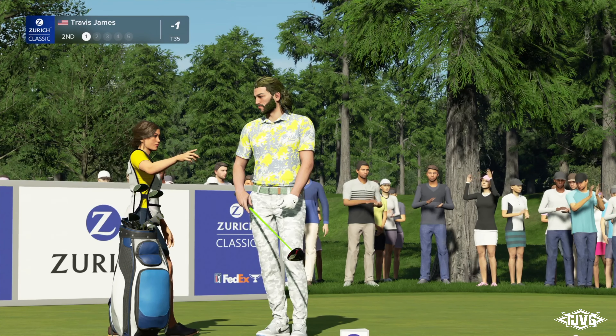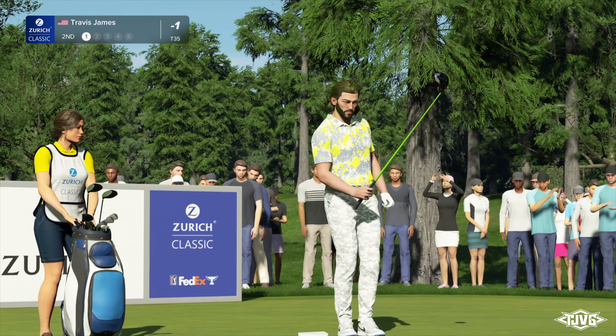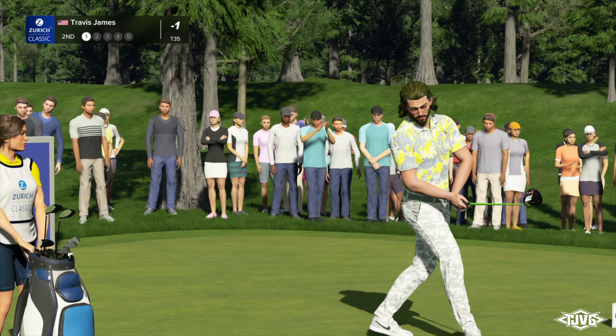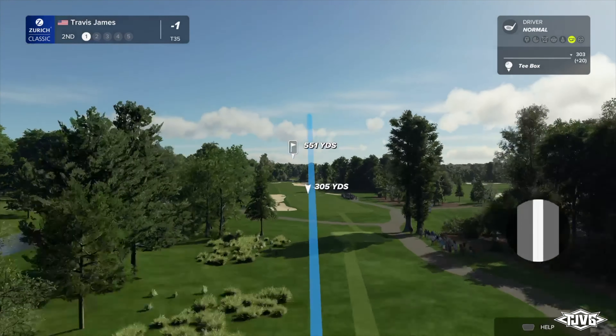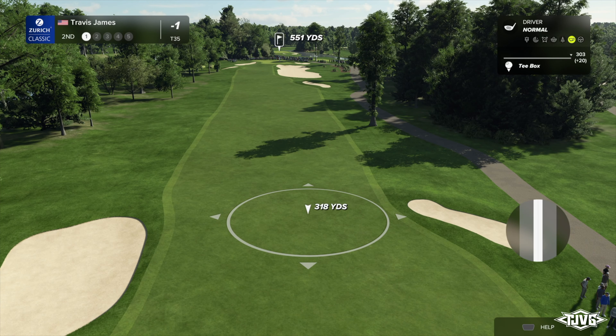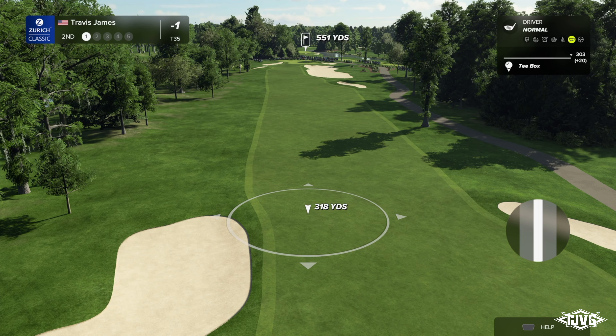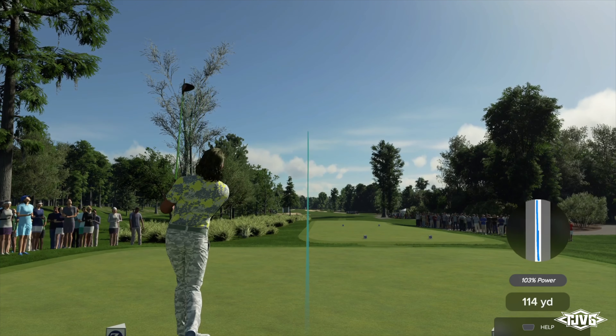Rich, if you missed a birdie opportunity at the first, you've certainly got one here at the second. Yes, par five — it's pretty much just straight away. You've got to avoid those bunkers down the left-hand side. For those players laying up, you've got to lay it up shy of the big bunker down the right-hand side. This green sits ever so slightly above the fairway. It really is a cool golf course designed by Pete Dye.